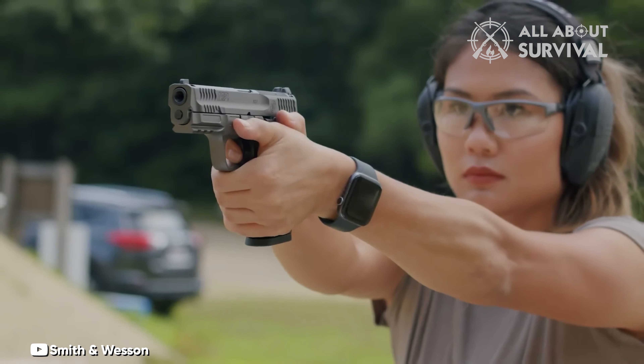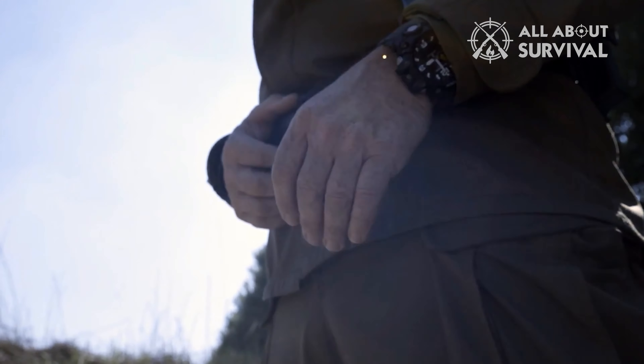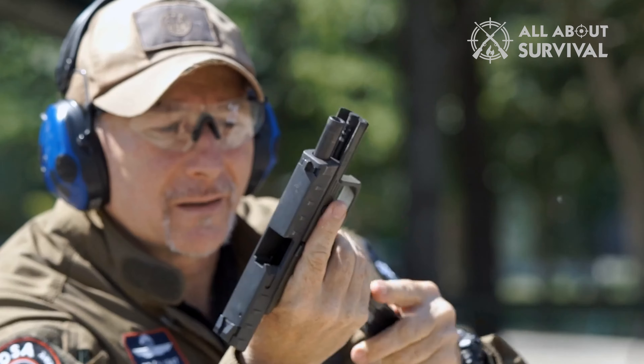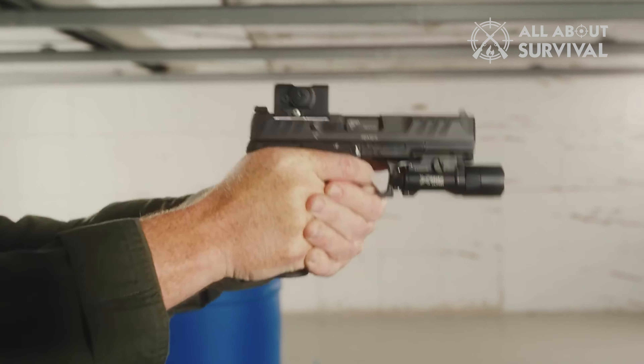That concludes our rundown of top-rated beginner handguns. If you found this video informative, a thumbs-up would be greatly appreciated. Which beginner handgun are you leaning towards? Share your thoughts in the comments below.